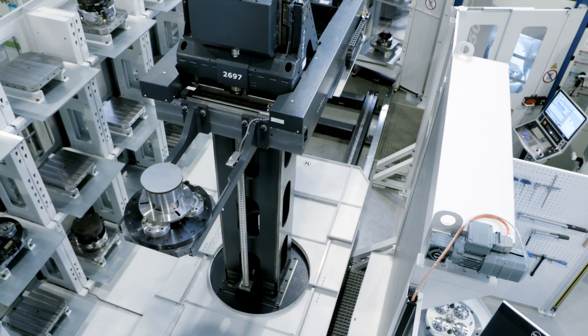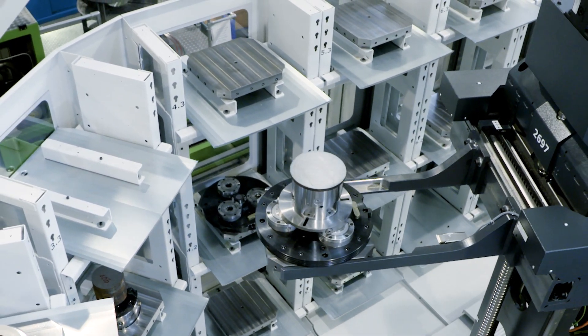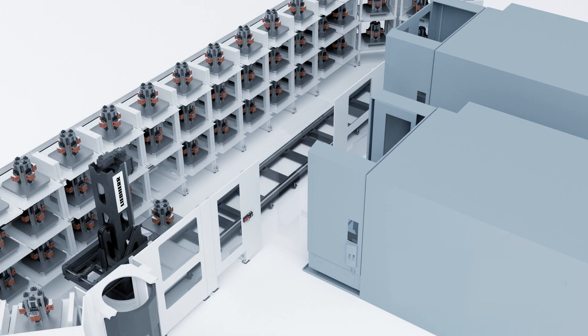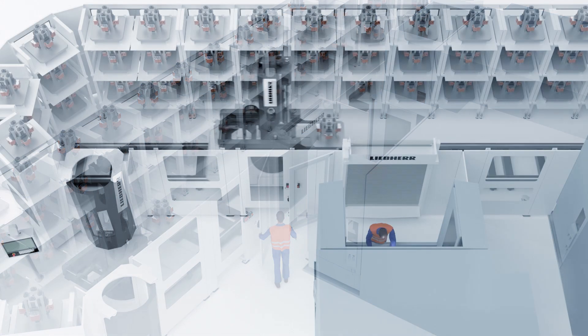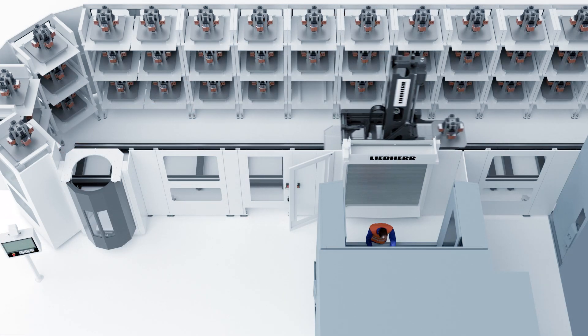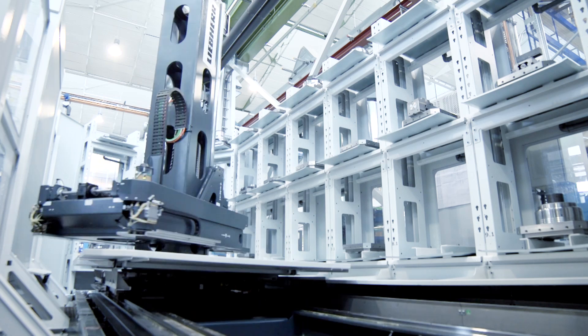A design principle of the rack feeder that combines turning and telescoping makes it possible to achieve separate front access of the machining center as needed. This unique feature offers the possibility to decouple single machines out of the system while the remaining machines keep on producing in automatic mode.